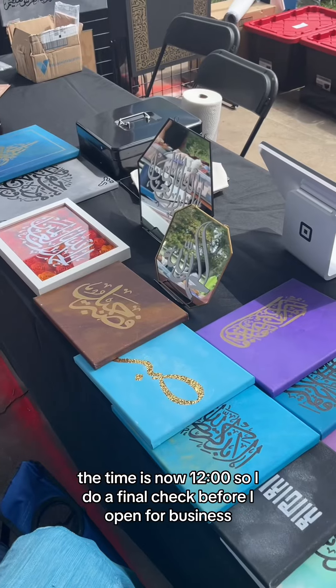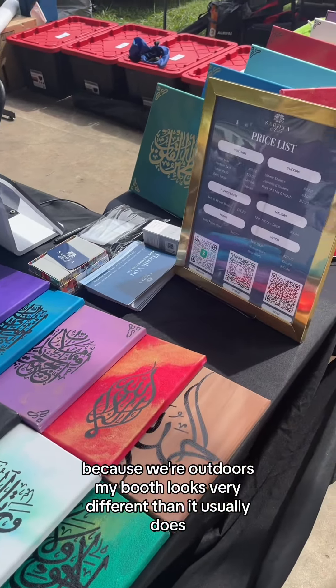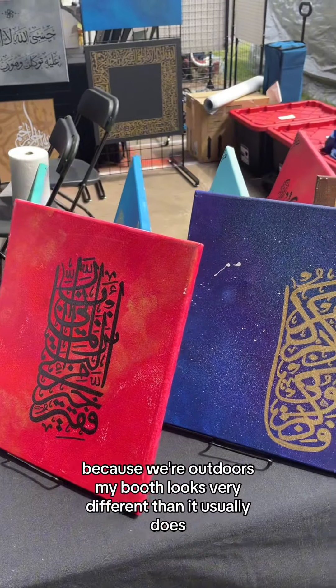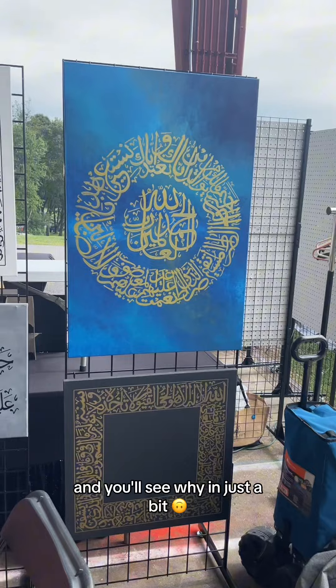The time is now 12 o'clock, so I do a final check before I open for business. Because we're outdoors, my booth looks very different than it usually does, but looking back on this day, alhamdulillah was just really looking out for me, and you'll see why in just a bit.